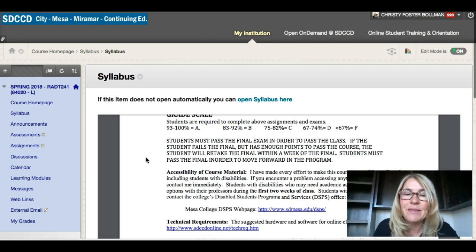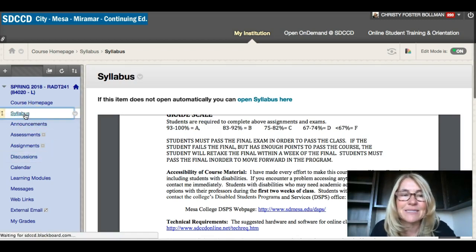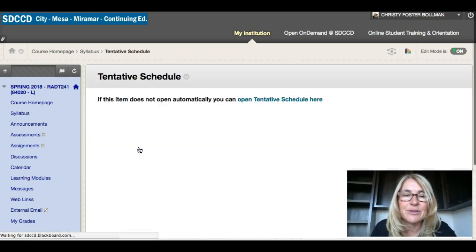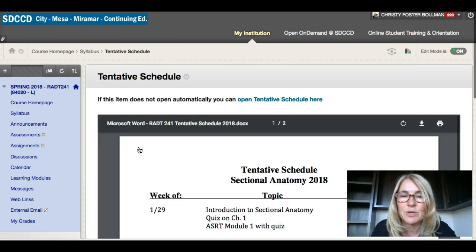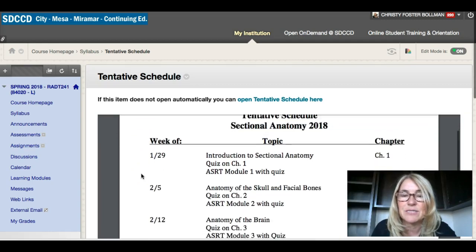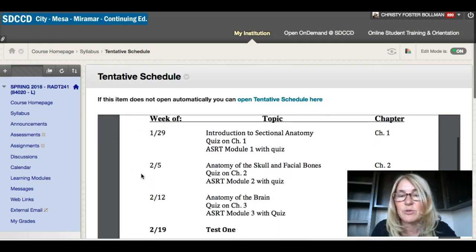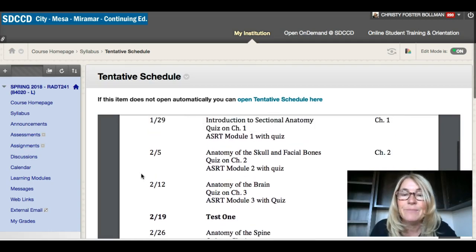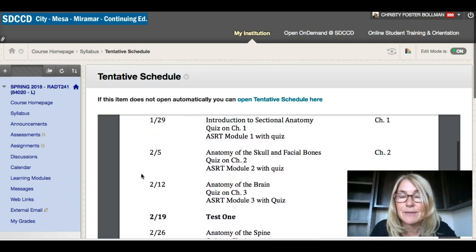If we go back to the syllabus you're gonna see your schedule posted. We're going to go through the chapters of the book — you have the intro, skull and facial bones, the brain, and then Test 1. The skull and facial bones is a lot; it's gonna be very busy, along with the brain.